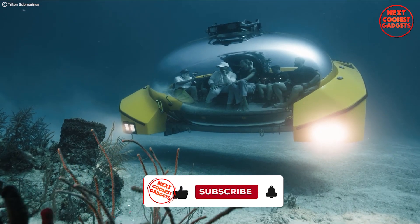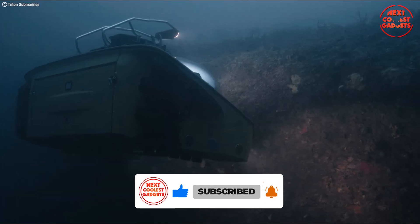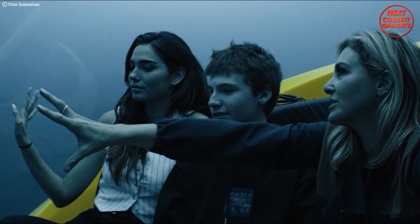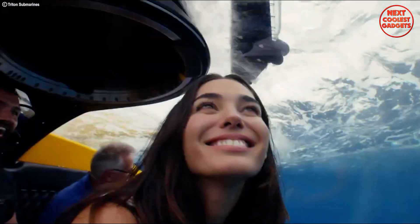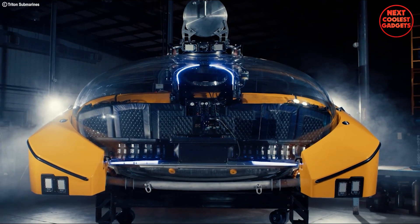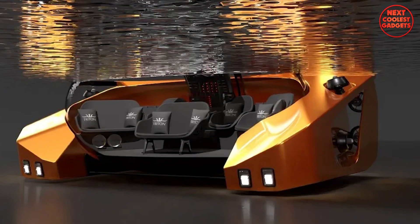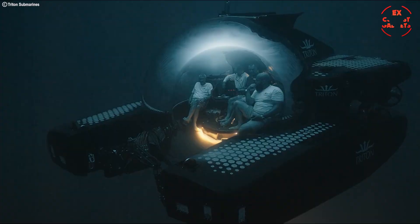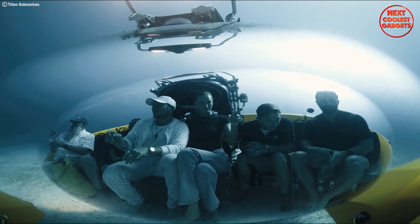The AVA's spacious interior, three times larger than traditional subs, transforms into whatever your heart desires — from a luxurious bar for cocktails with a view, to an exclusive high-stakes poker room (the deepest one on earth), or even hosting unforgettable underwater weddings or private fine dining experiences. The possibilities are endless for the rich and famous. Triton prioritizes safety with critical system redundancy and a pilot's halo cockpit for complete situational awareness, ensuring a smooth and safe journey for everyone onboard.